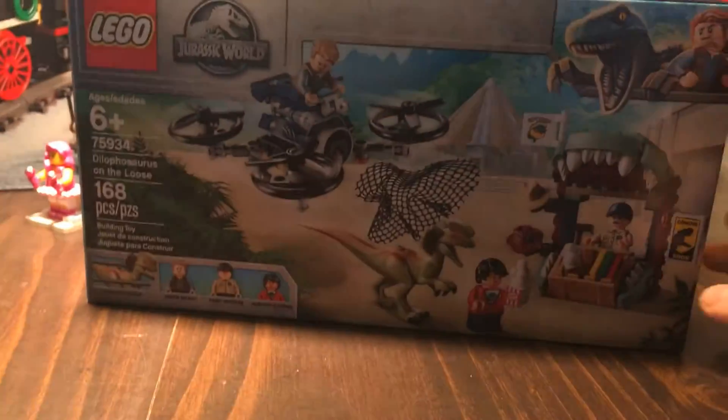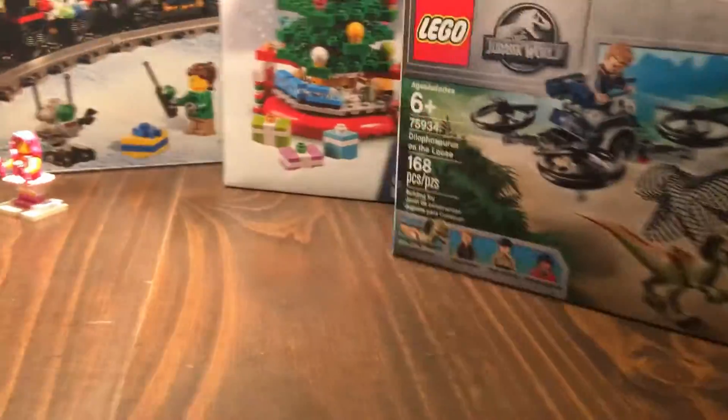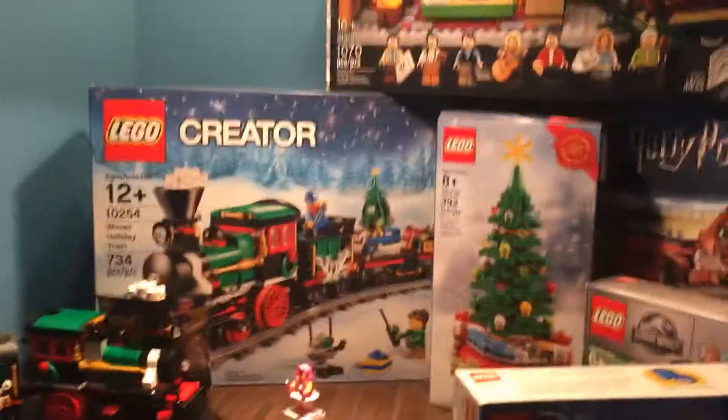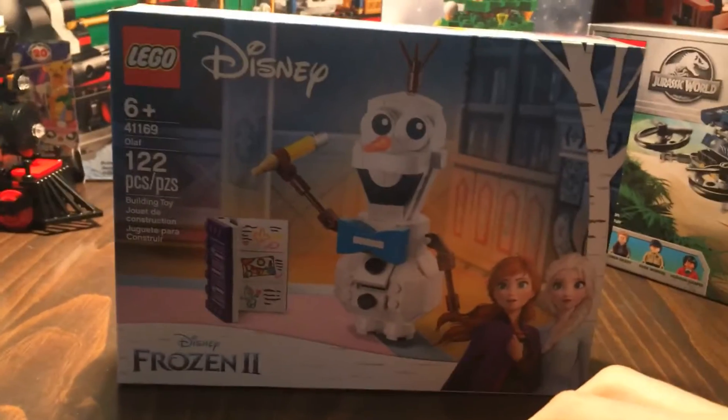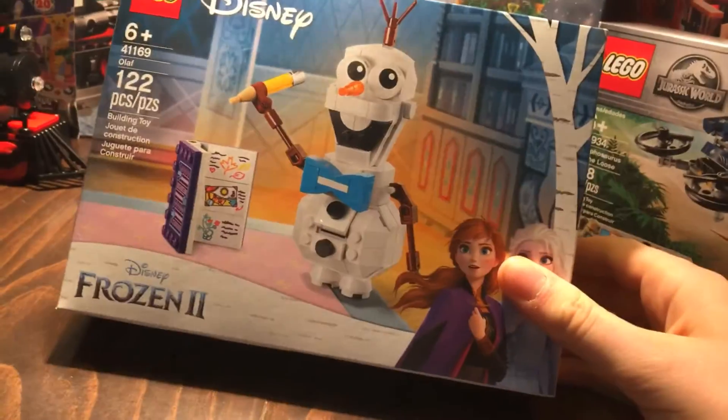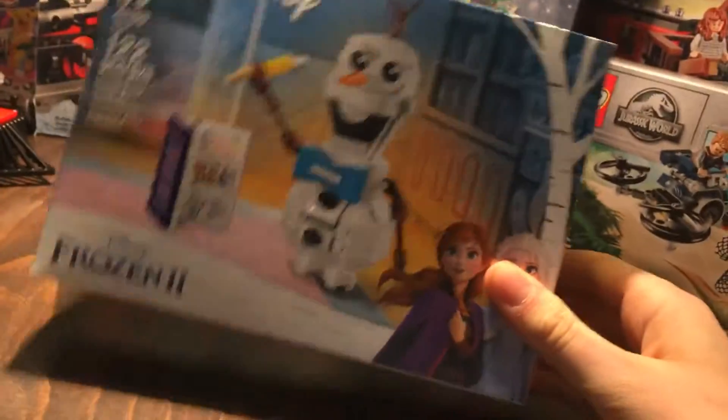Then the next thing I got was the Lothosaurus on the Loose set. I really wanted the stand — the build I don't care for much, but I thought it was a nice set to get. And then, now you guys are all going to laugh at me for this, but I got this Frozen Olaf. I just really like the build — I think it's a nice snowman. I don't really like Frozen at all, I think it's a terrible movie, but it is a nice snowman build, so I got that as well.